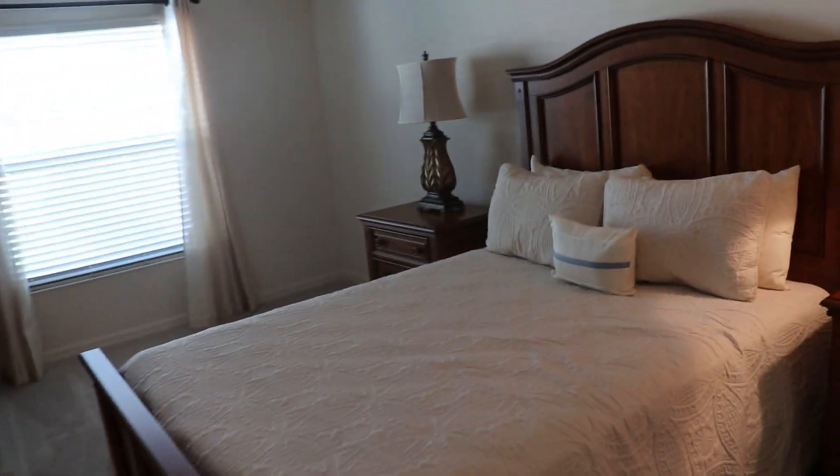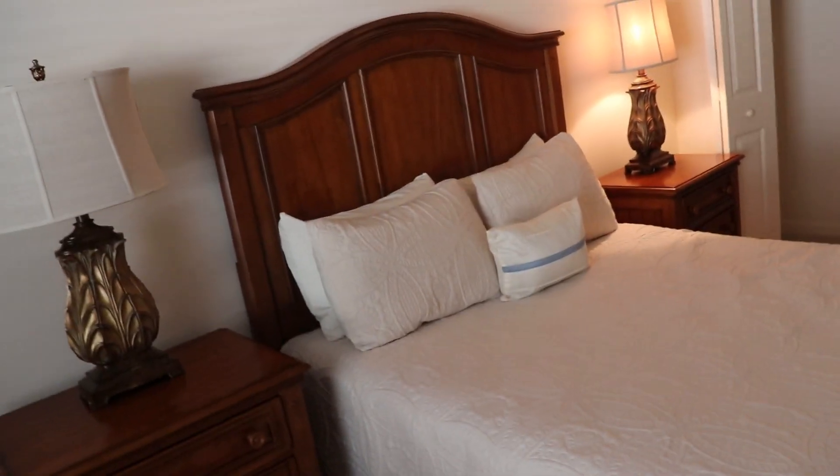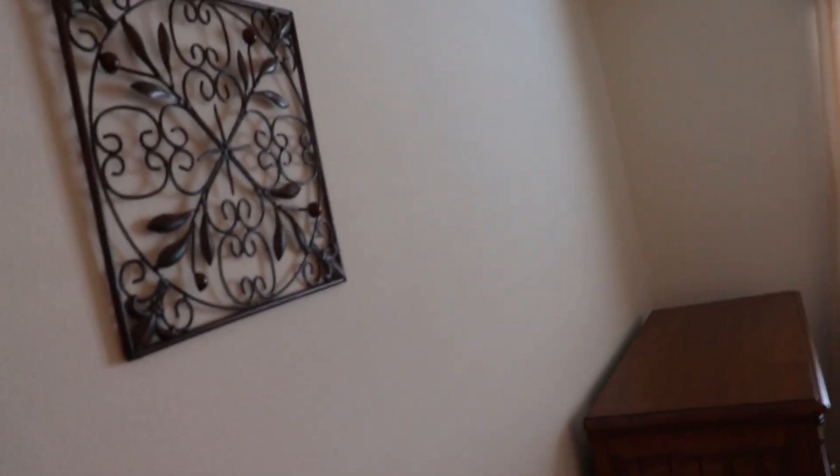Then we come down here — I think this is guest bedroom number two. This guest bedroom has got a tray ceiling — very nice. There's the closet. That might be a queen-size bed; I'm bad about guessing these sizes, but that might be a queen. It's very nice, a very nice guest bedroom.